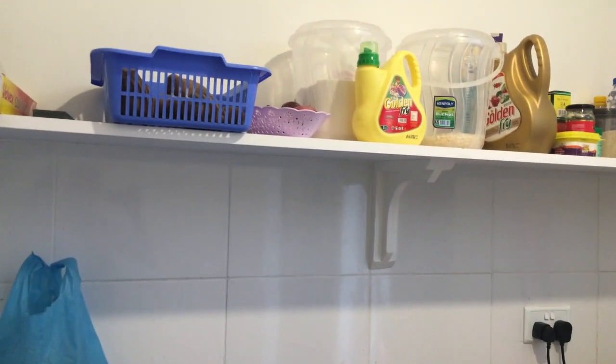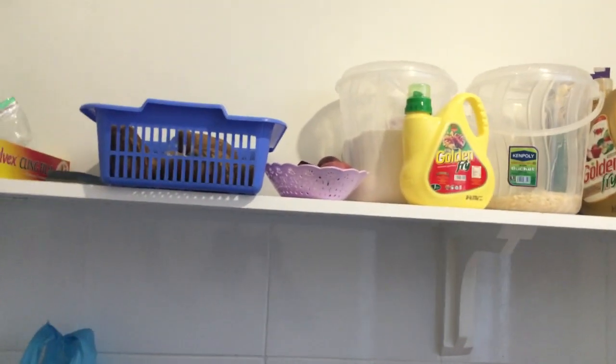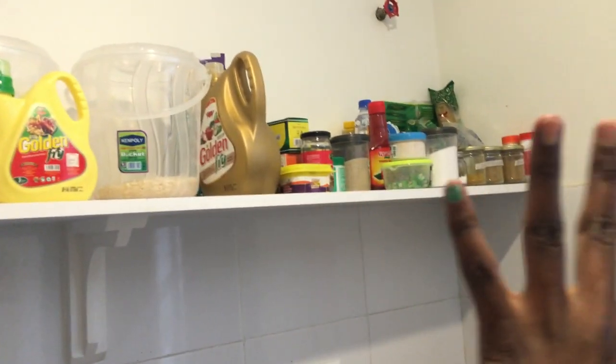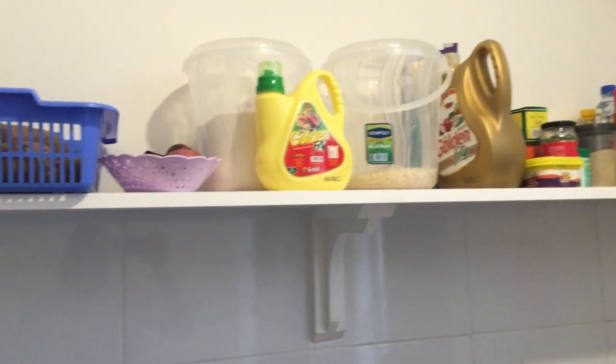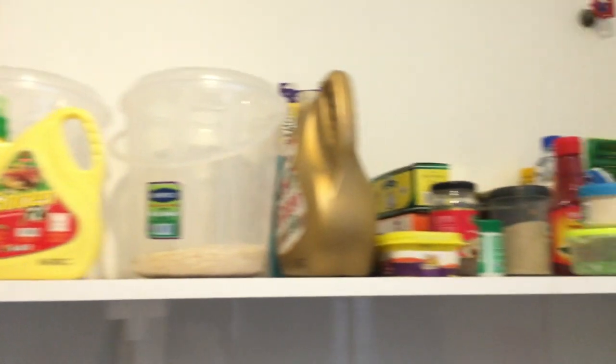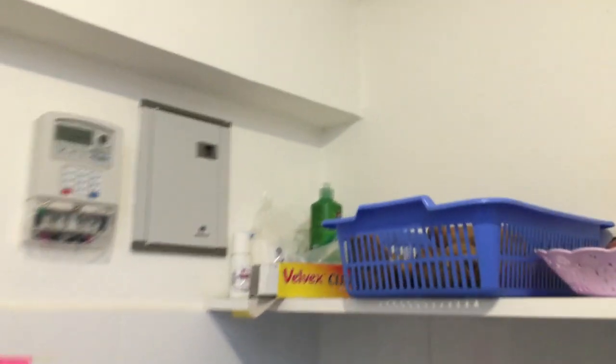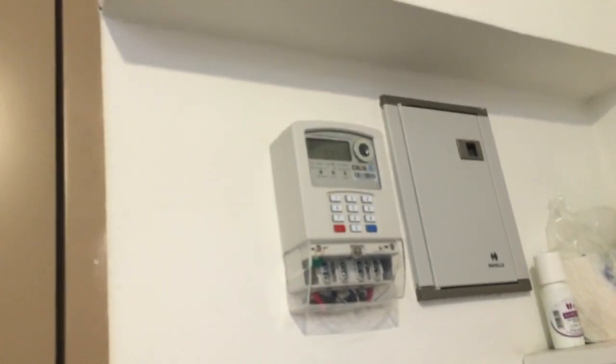Basically, when you just enter you meet the kitchenette. Here I have my foodstuff — mostly everything here is mine, although I have a limit. My roommate said she doesn't have anything to put on top, so I've dominated the whole place. Foodstuff, foodstuff, foodstuff. And you have the token machine here.